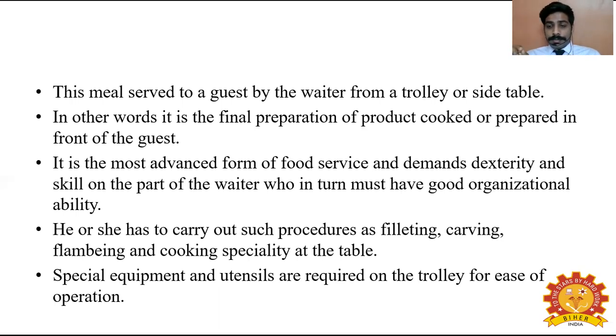As mentioned, only specially trained waiters are allowed to do this type of service — those with the ability and capability to face the guest and perform preparation in front of them. These people are trained very well to satisfy customers. He or she has to carry out such procedures as filleting, carving, flambéing and cooking specialties at the table, which is equivalent to preparing the food on the guest's table.